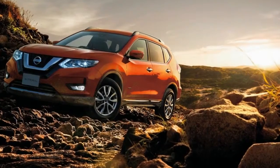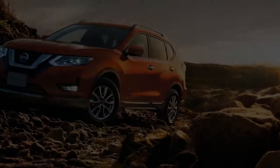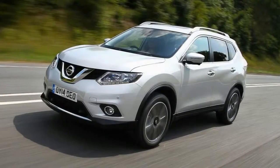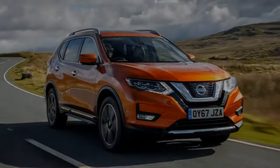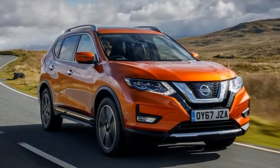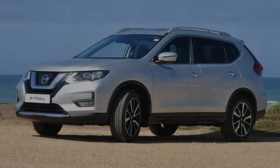The X-Trail's ride is extremely comfortable and it tends to iron out lumps and bumps in the road ahead, however it does feel very soft which means you get quite a lot of lean through quicker corners. The steering feels pleasant enough — it's quite light, which may put some people off at higher speeds, but around town this makes it really easy to drive.